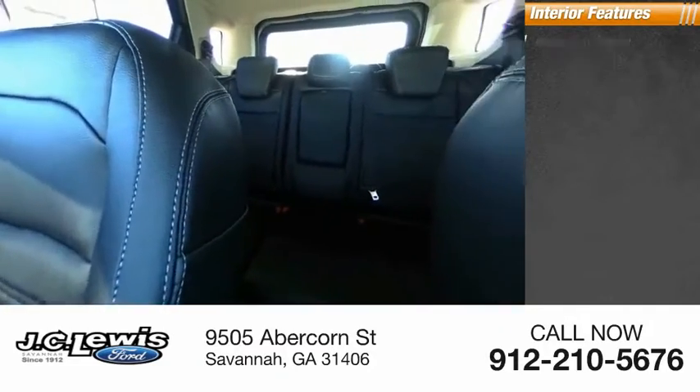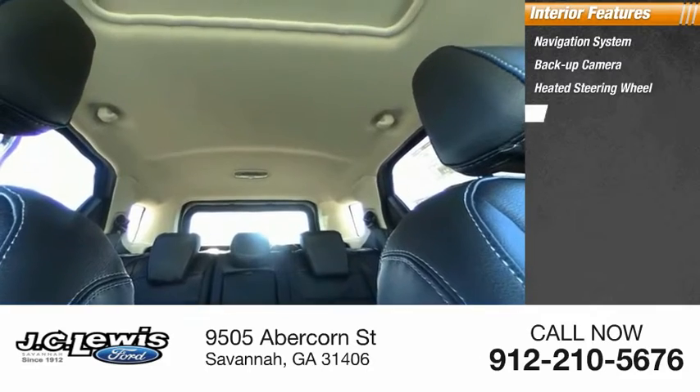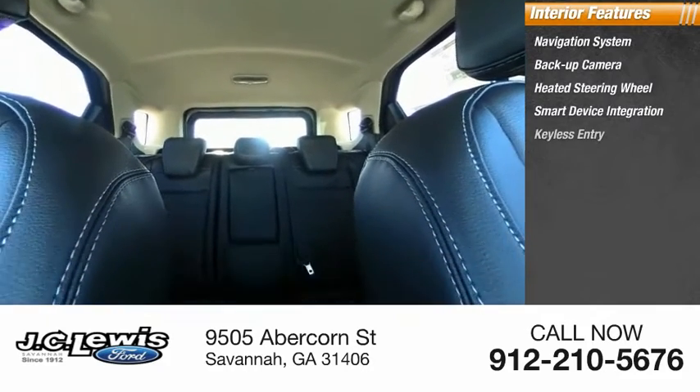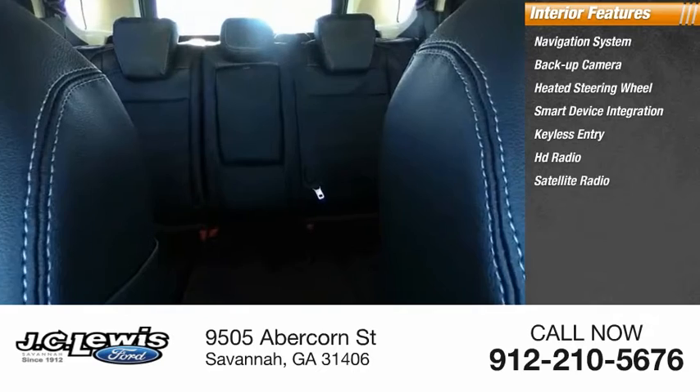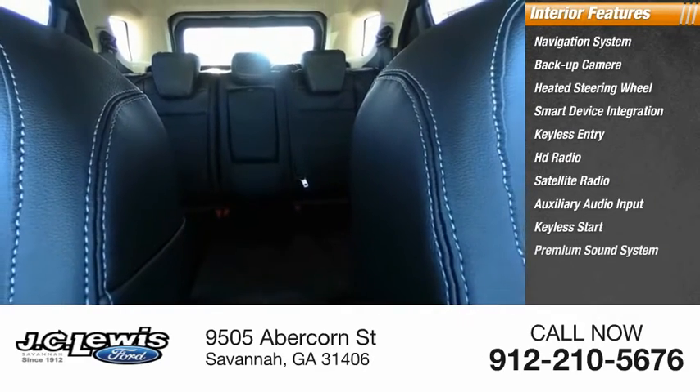Inside you'll find a navigation system, backup camera, heated steering wheel, smart device integration, keyless entry, HD radio, satellite radio, auxiliary audio input, keyless start, and a premium sound system.